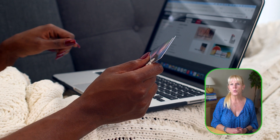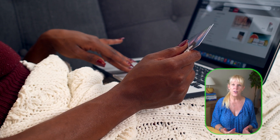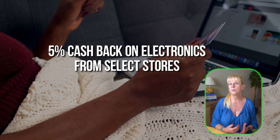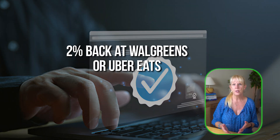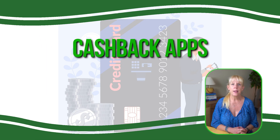PayPal frequently partners with online retailers to offer special cash back deals, such as 5% cash back on electronics from select stores. Apple Pay and Google Pay often have rotating offers that give you cash back when using them at specific retailers, like 2% back at Walgreens or Uber Eats when you use Apple Pay. These offers are usually time-limited, so check your mobile wallet for deals before completing your purchase.